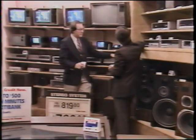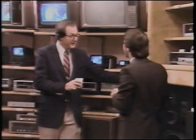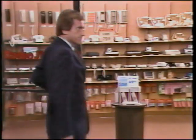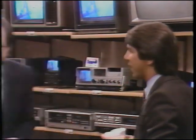Two salespeople discuss the CityLine video. One says CityLine has just about every feature needed to help make super sales, while the other admits uncertainty about how it works within the sales presentation. The experienced salesperson suggests opening the store and demonstrating CityLine with the first customer, noting that the only way to get good at it is to practice. As the first customer arrives, they prepare to watch the CityLine sales presentation in action.